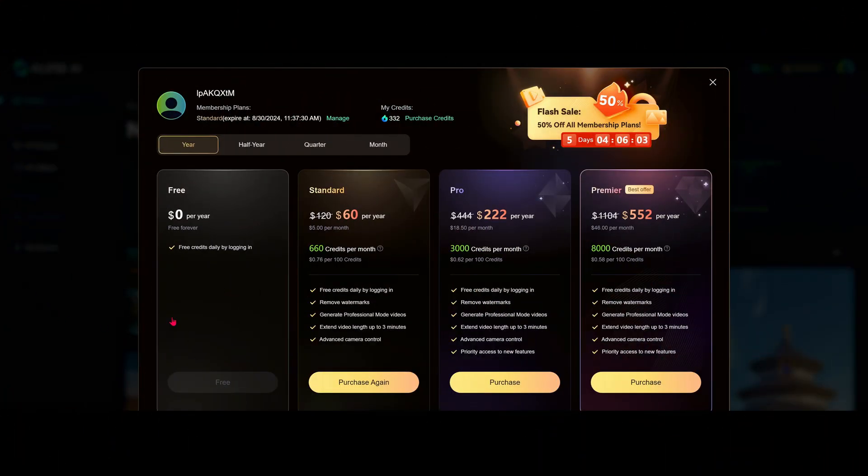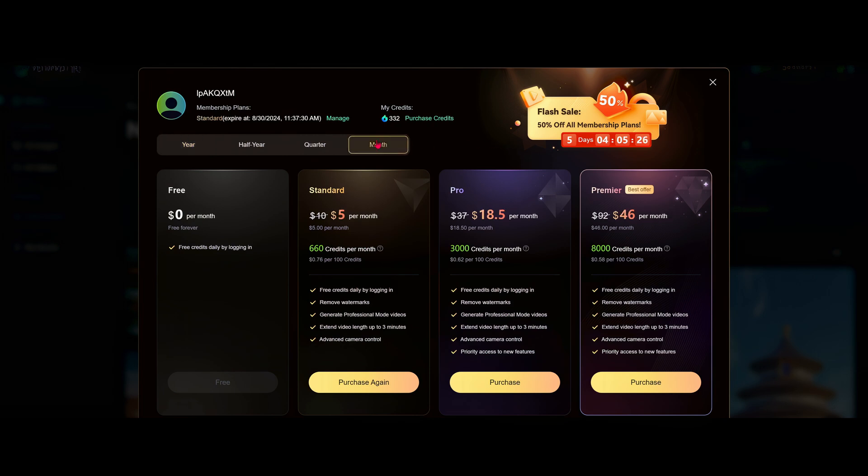They have just announced that they are actually charging for Kling. The free account still exists where you get about six clips for free per day. On a yearly level, it's $60 a year for the standard, which is 660 credits per month. The Pro is $222 per year for 3,000 credits per month, and the Premiere is 8,000 credits per month for $552. Currently it's on a 50% sale, but looking at monthly pricing: standard is $5, Pro is $18.50, and Premiere is $46. Out of all the AI video systems, this is the most economical.